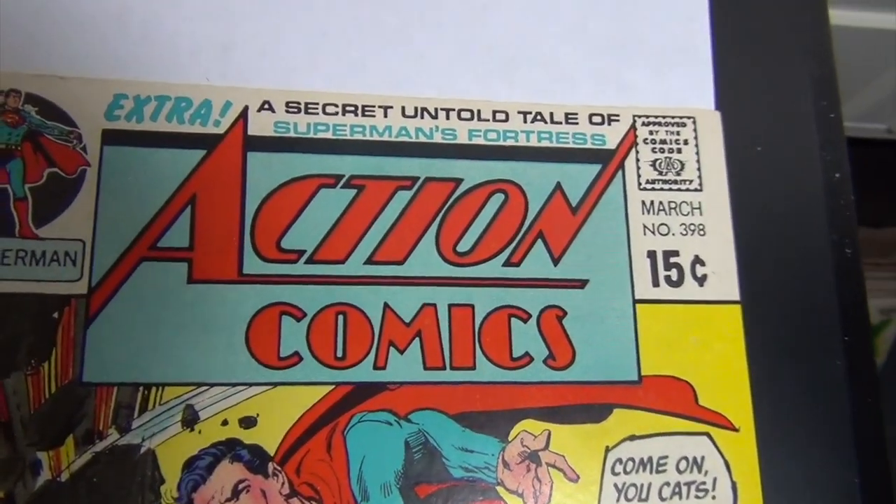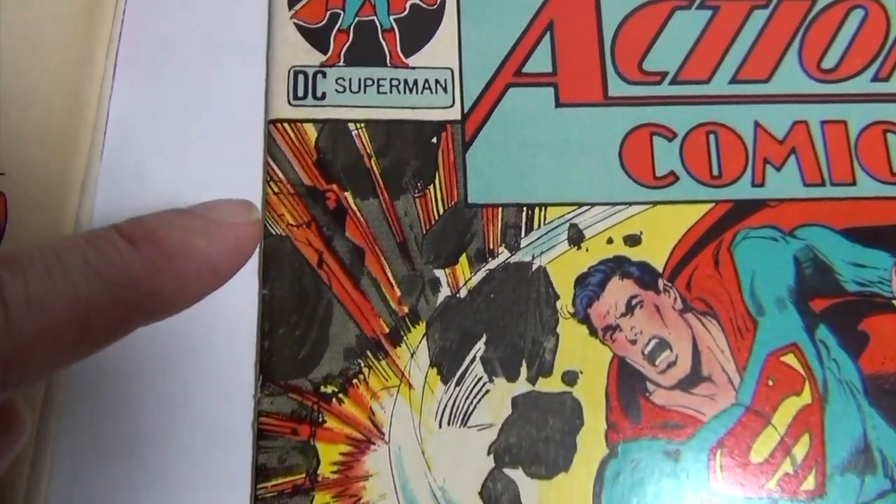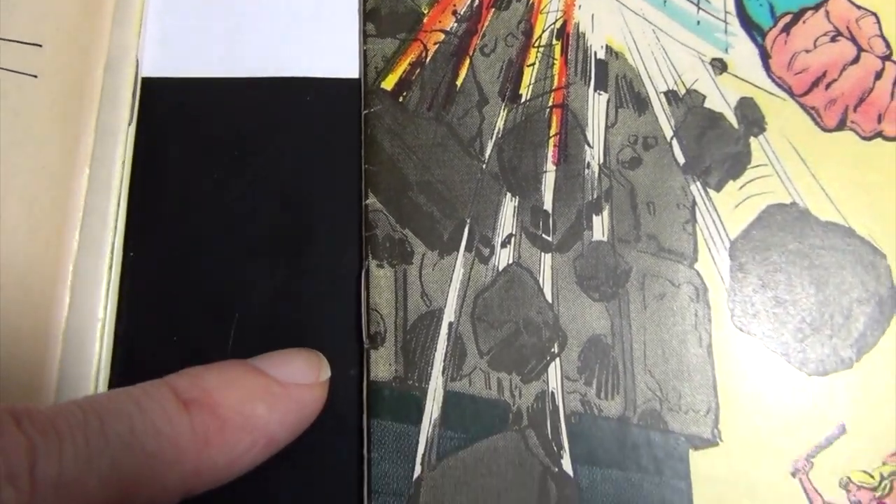Issue 398 is another 9.0 — a decent book, but it has way too many little spine ticks for me to give it a higher grade. The rest of the book is pretty sharp.